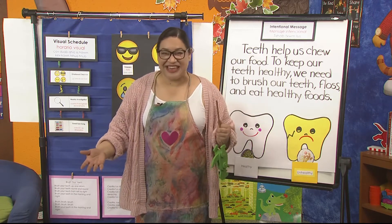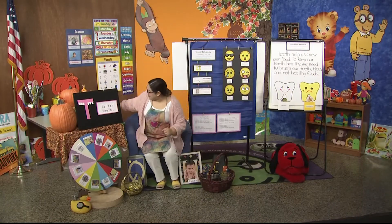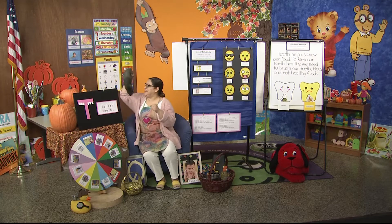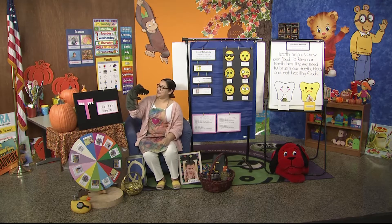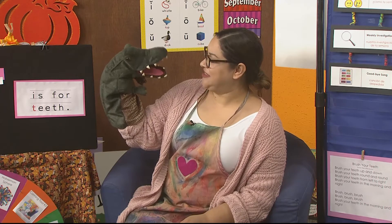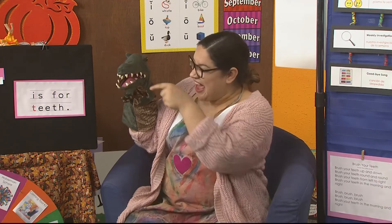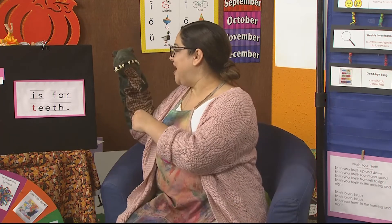Now let's check in on Chompers — I think he has another question for us. Hello, Chompers! Did you get to brush your teeth? I wanted to tell you about something else that you need to do — you also need to floss your teeth. When we eat our food, whether healthy or unhealthy, little particles get between your teeth. We need to take a little piece of floss that looks like string and get in there to get those particles out so they don't become germs.